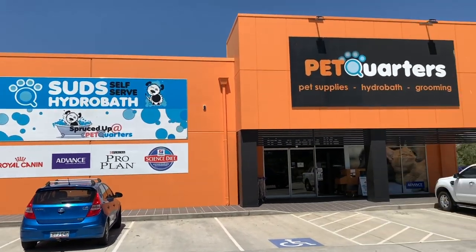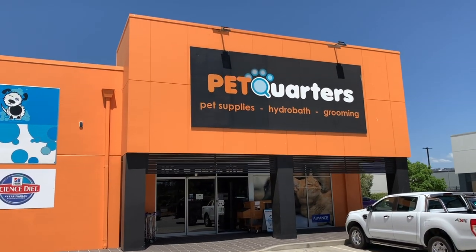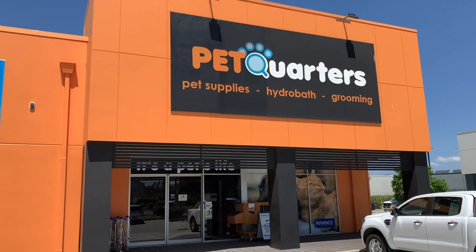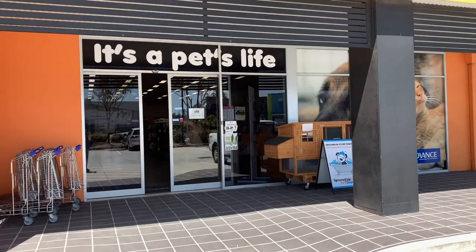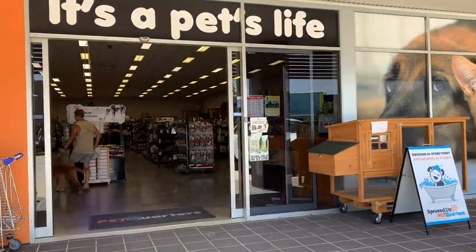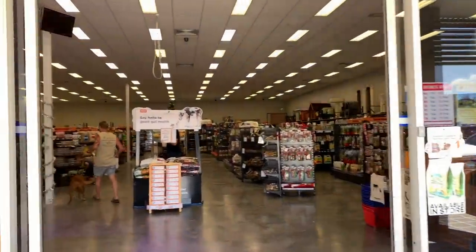Like all of the other Petquarters stores they've got this trademark dog wash, and usually a groomer as well, so you can pop in and get your dog washed and groomed while you have a look at all of your reefing requirements.